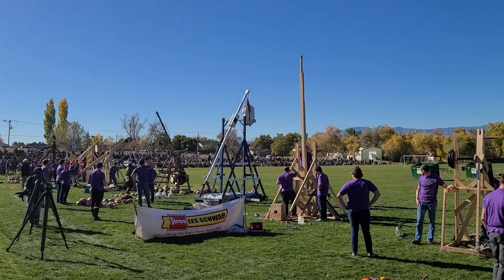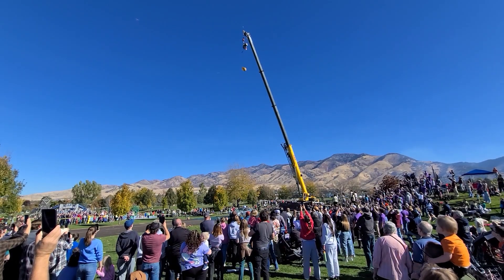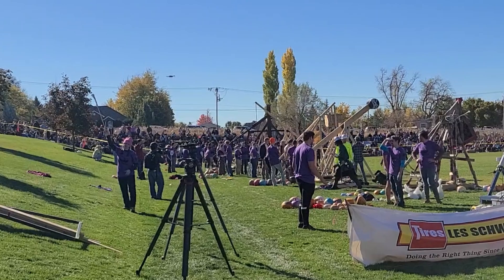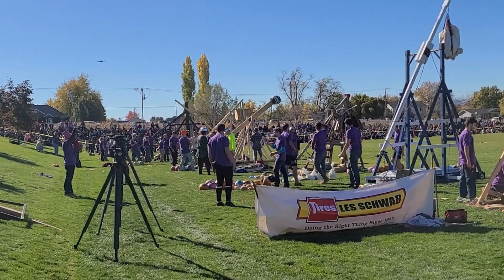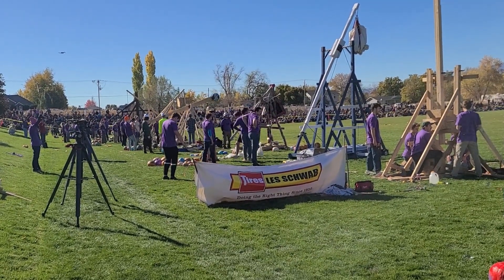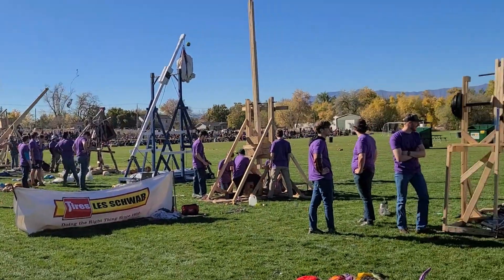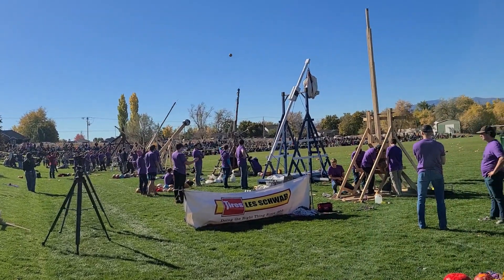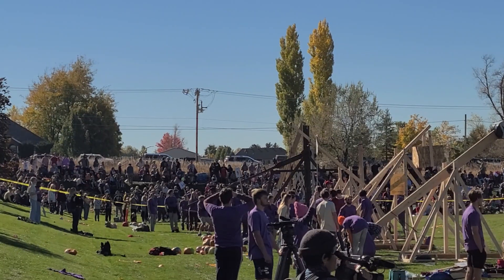My friends and I built this trebuchet for the annual pumpkin toss competition put on by my university's ASME chapter. This video covers two years of competition, but the design and build phase took place in about three weeks leading up to the 2023 competition, and then the day before the 2024 competition we made repairs and upgrades. We engineering students aren't really known for our abundance of free time.